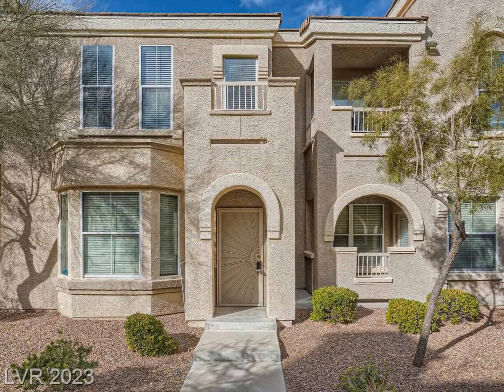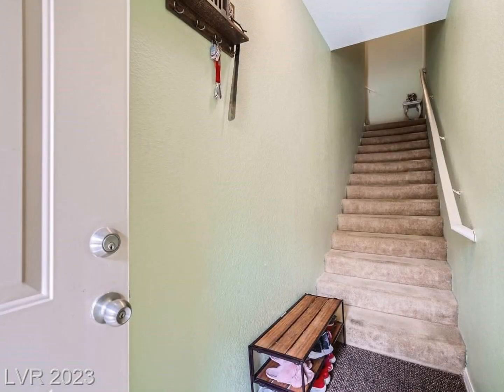This beautiful three-bedroom condo located in the gated Chateau Versailles is the perfect place to start your life of luxury.